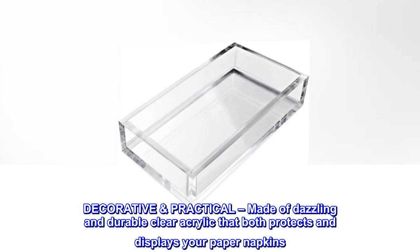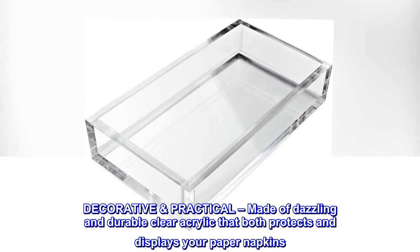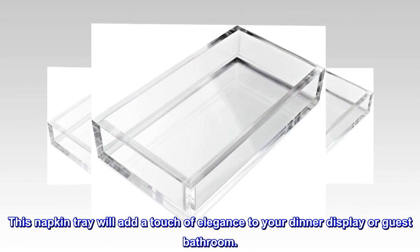Decorative and practical, made of dazzling and durable clear acrylic that both protects and displays your paper napkins. This napkin tray will add a touch of elegance to your dinner display or guest bathroom.